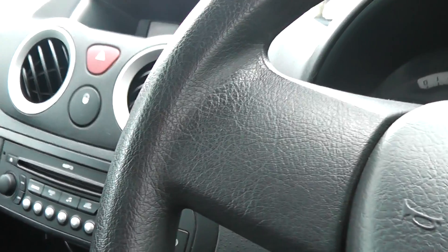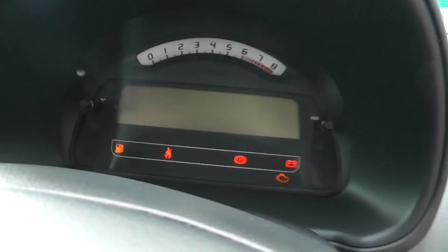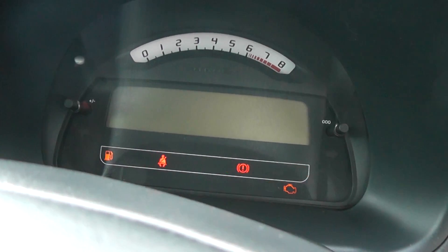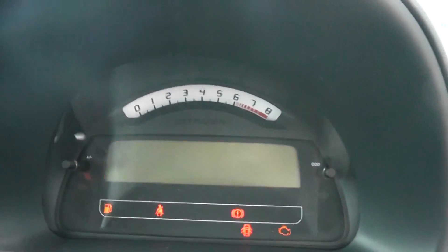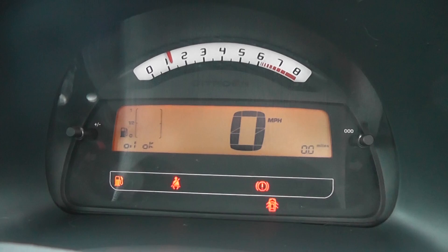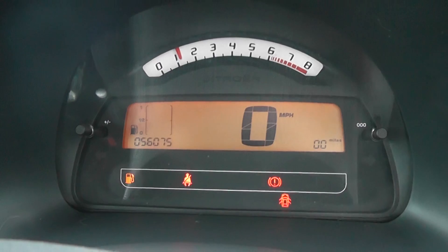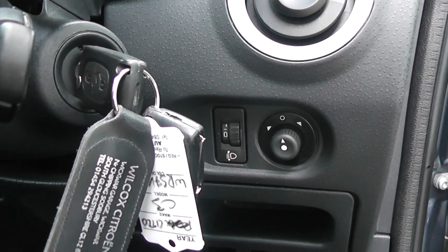This vehicle has done 56,000 miles — quite low for a six-year-old car. We also have electric mirrors.